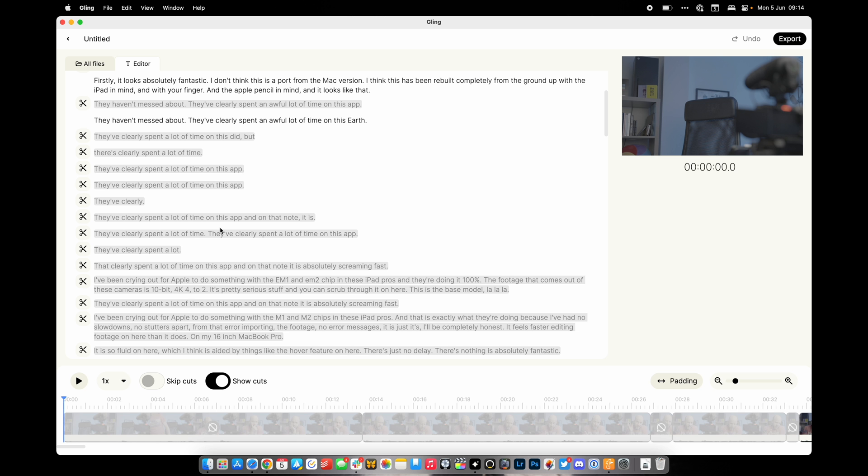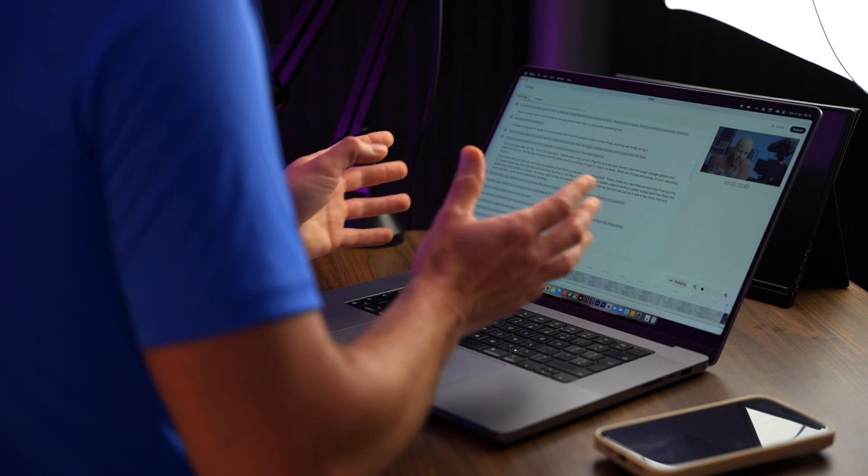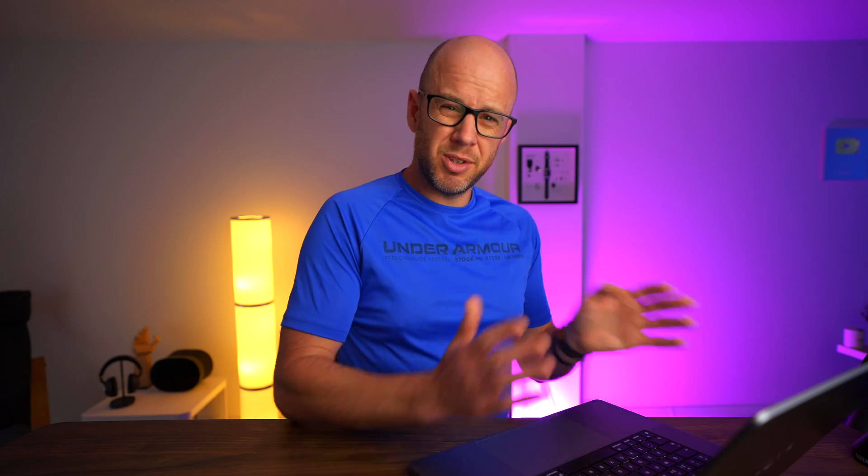Anyone who's made a YouTube video will know you do that a lot — you say the same thing again and again because you're not happy with it. I've done it on this video already multiple times. What Gling does is get rid of what it thinks are the worst versions. It doesn't always get this right, but nine times out of ten it's pretty much bang on. More importantly, it means I don't have to do that laborious task myself. It's also removed the silences — instances where I got up to get a drink — automatically.